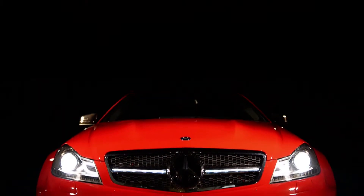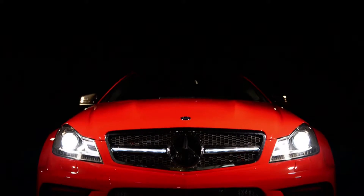Mercedes C63 redefined the standards for fine sports coupes with Coplus' enhancement parts.